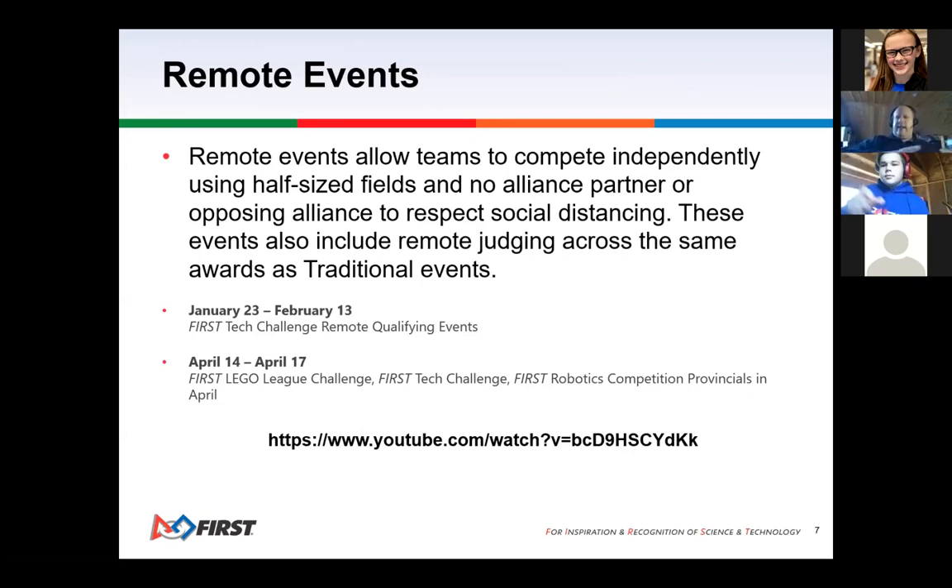We've also been working on setting up field locations that are properly disinfected and allow for social distancing. If you don't have a practice field or can't afford one, you can tape it out on the floor and score that way. The schedule for this year has remote qualifying events from January 23rd to February 13th, with the FTC Championships at the same time as the FLL League Challenge and the FRC provincial competition.